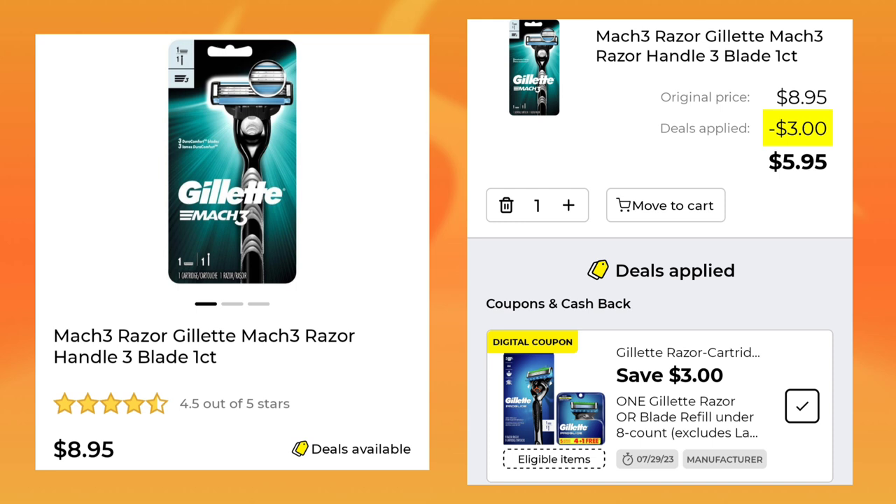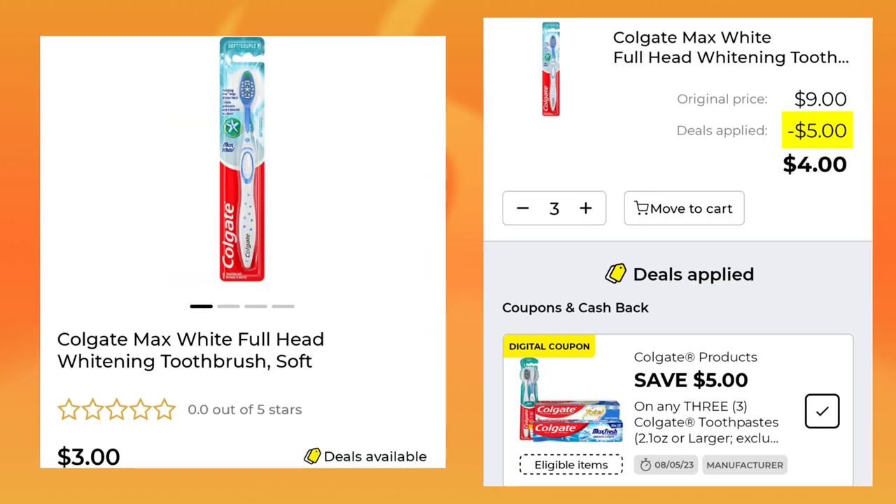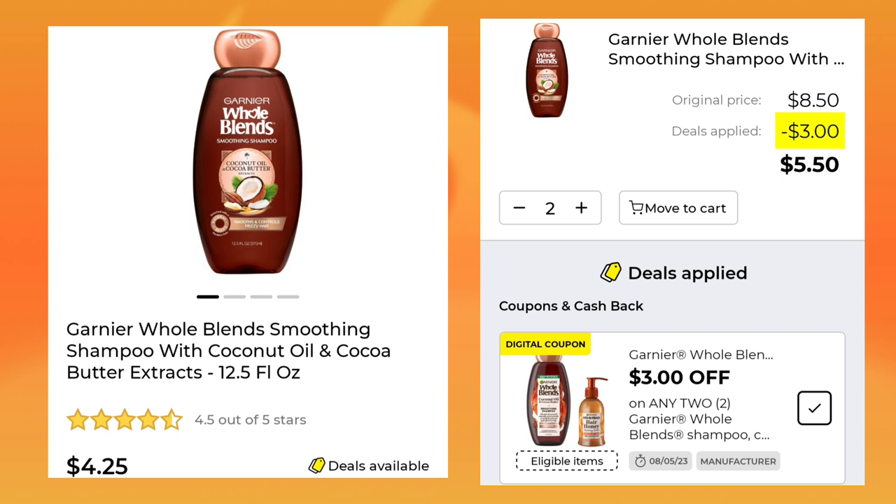The Mach 3 Razor — I like this razor — it is $8.95. You're going to save $3 and pay $5.95. Then we have the Colgate Max Toothbrush, they're $3. You've got to pick up three to get $5 off, so after your coupon you will pay $4. Then we have the Garnier Whole Blends at $4.25 — you've got to pick up two to get $3 off, so for two you will pay $5.50.